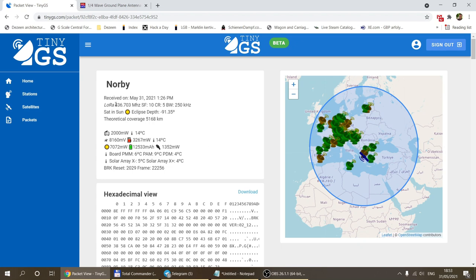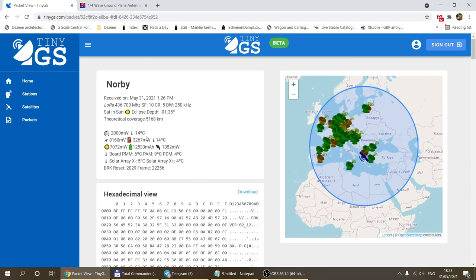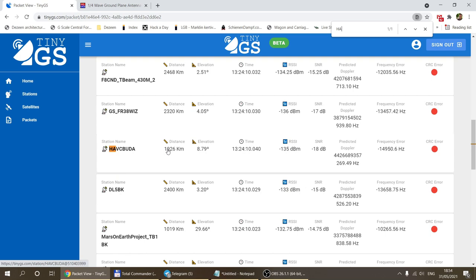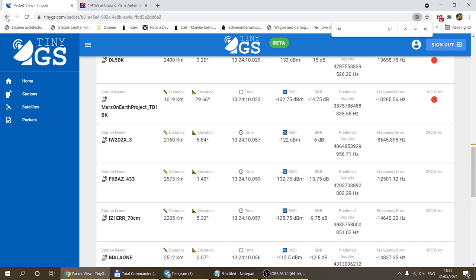One thing I really focus on is how far the satellite is when I receive the data. Here you can see all the stations that received a particular packet, and searching for my ground station I can see I received data from a satellite that was almost 2,000 kilometers away — probably one of the lowest elevations I've received satellite data at. You can also see the signal strength, signal-to-noise ratio, and other details.